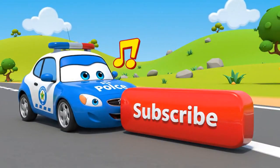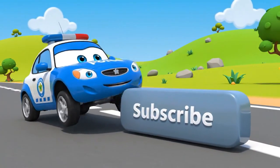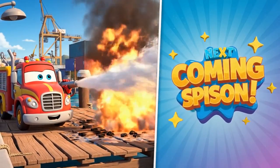Don't forget to subscribe! Next time: fire safety at the harbor!